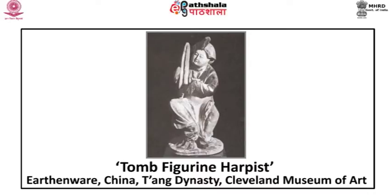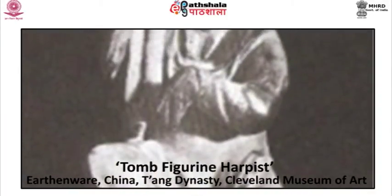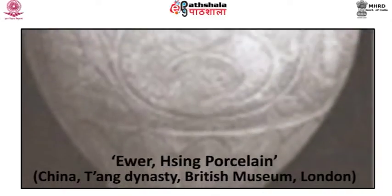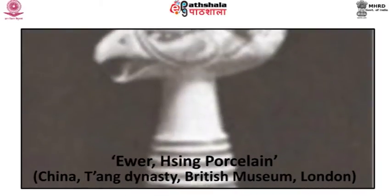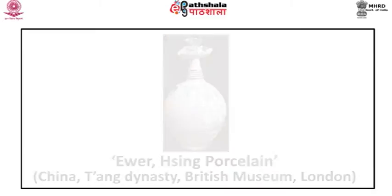Examples of Tang burial figurines include a tomb figurine of a harpist, made of earthenware, belonging to the Tang dynasty and at present in the Cleveland Museum of Art. These amazingly realistic and animated figures were seen at funerals and then buried. Elaborate hissing vases are extremely rare; the most robust vase is extraordinary. The ewer hissing porcelain, belonging to the Tang dynasty and at present in the British Museum, London, has a bird's head lip and floral arbor decoration on the body.